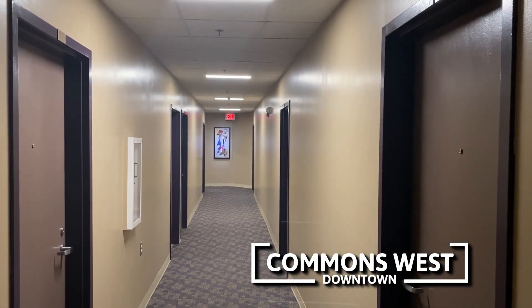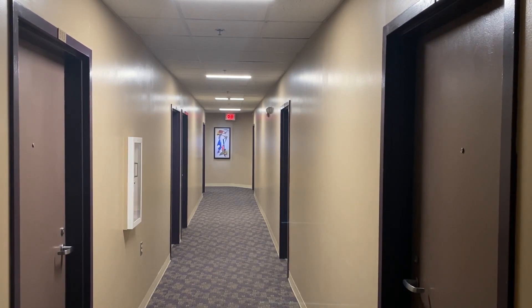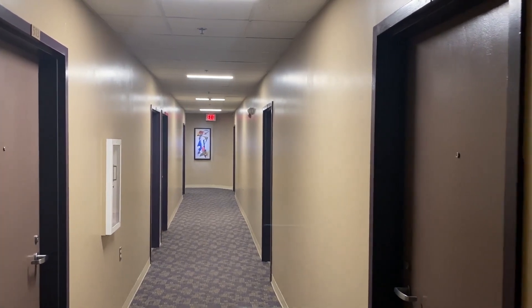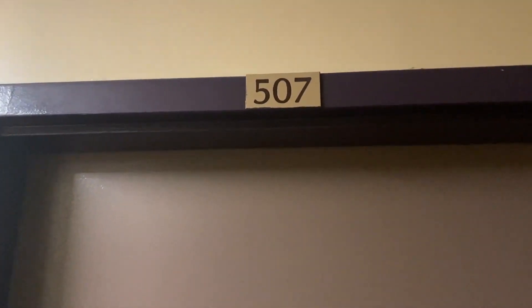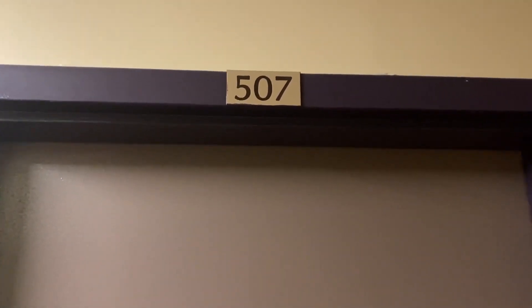Welcome to Commons West. This is a five-story apartment building on the western end of the Ithaca Commons. We're here today to see apartment 507, a studio on the fifth floor. Let's head on in.